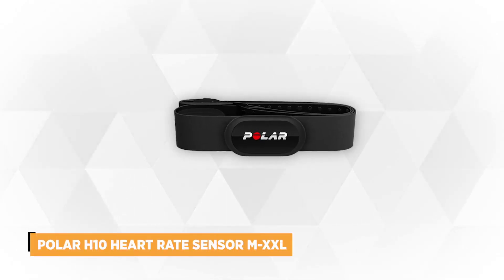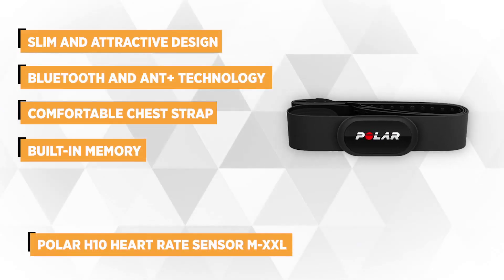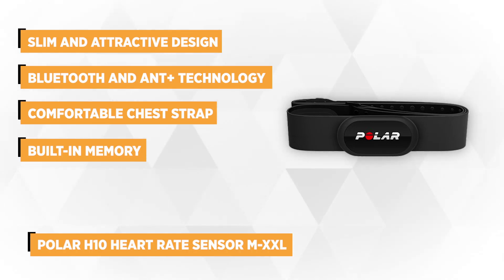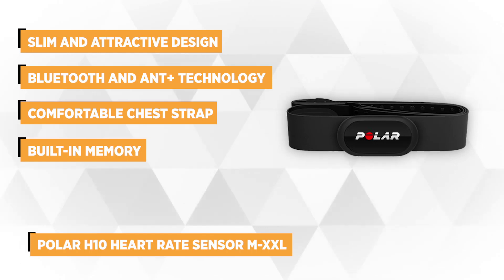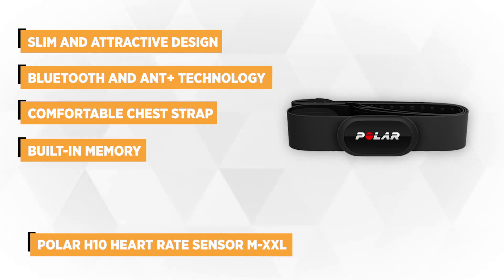At number 2 we have the Polar H10 Heart Rate Sensor MXXL. Polar is one of the more popular brands recognized for producing excellent quality heart monitors that give both reliable and accurate information, and the Polar H10 is no exception.